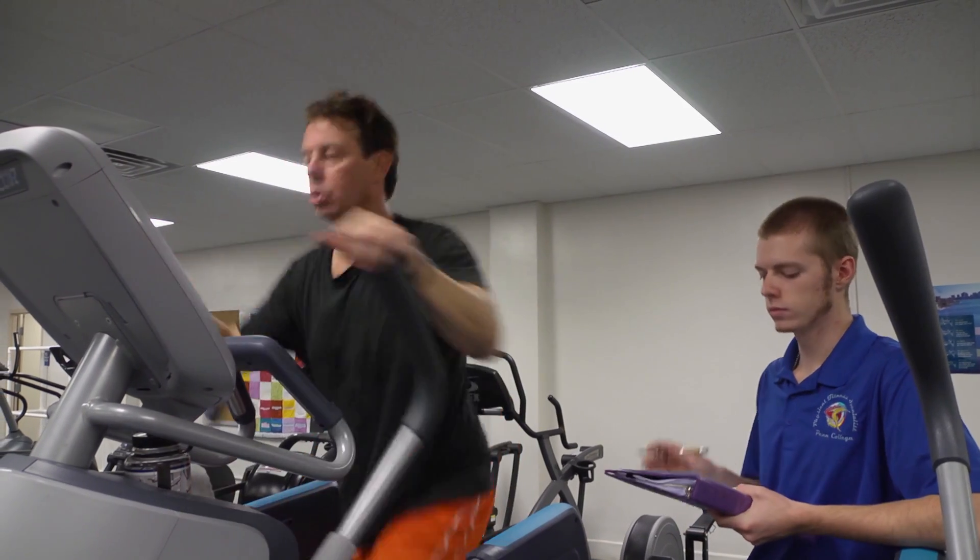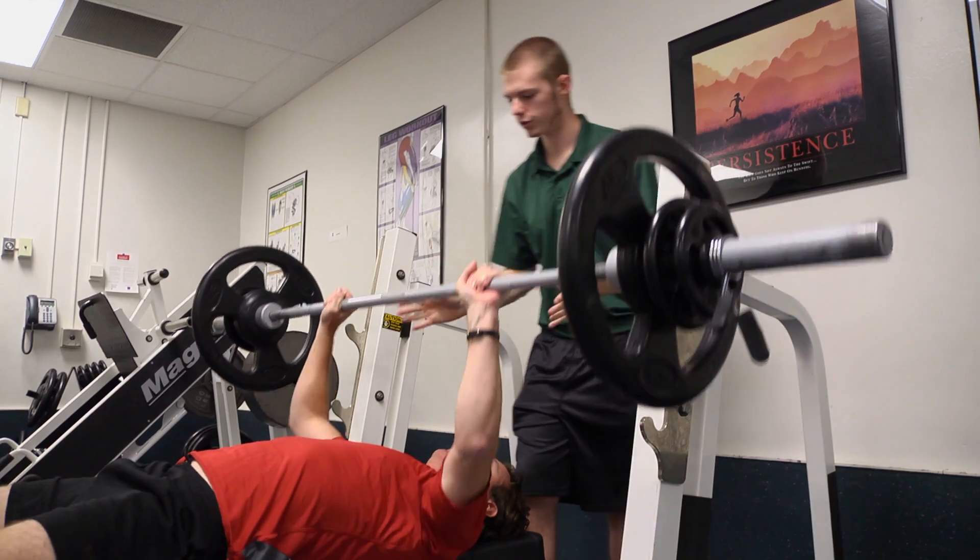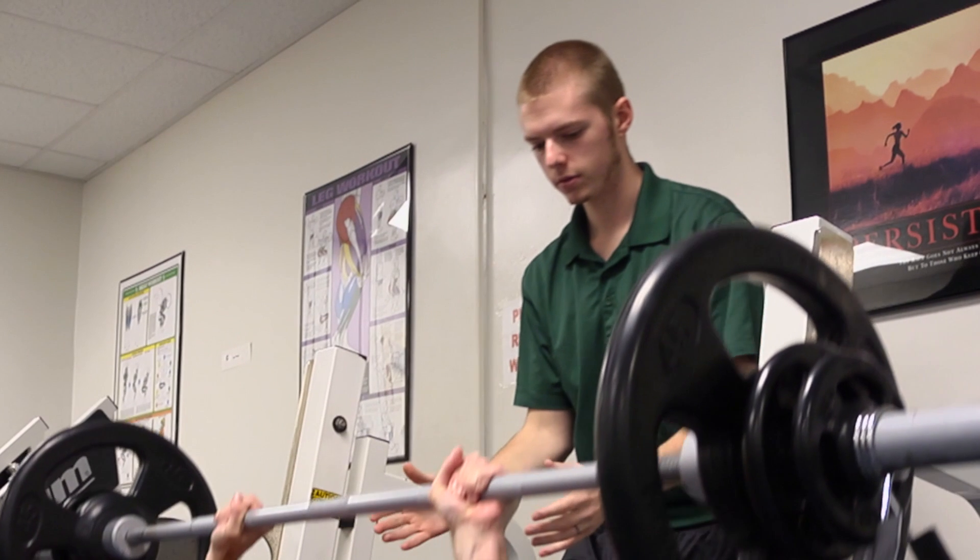Exercise science is the study of human movements, mostly pre-habilitation as opposed to rehabilitation — to make them have that healthier lifestyle, to get in better shape, to feel better about themselves physically and mentally.